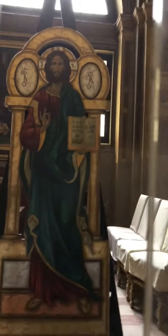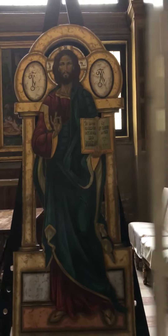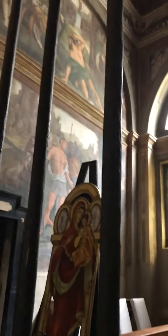You can see details of two beautiful icons — Christ and Mary — in this chapel.